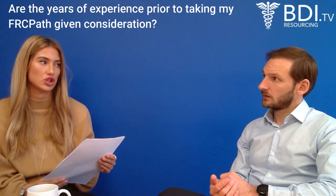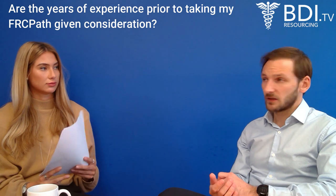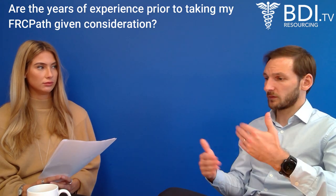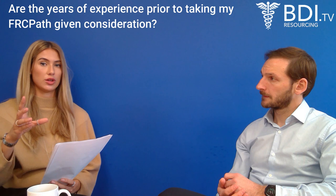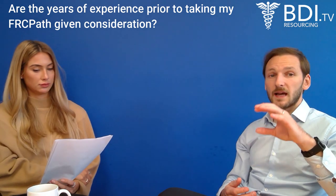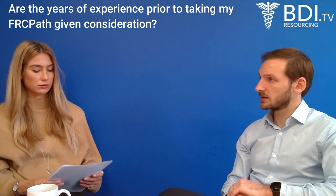Next question: are the years of experience prior to obtaining FRCPath given consideration? Yes, they should be. Every trust interprets the salary scale slightly differently, but if you have been working in another country as a consultant for five, ten, or fifteen years and you pass FRCPath in the last year of that time, they should be accounting for all of your previous years of consultant experience when calculating your salary. Any specific experience in histopathology on your CV should be taken into account, at whichever grade is applicable.